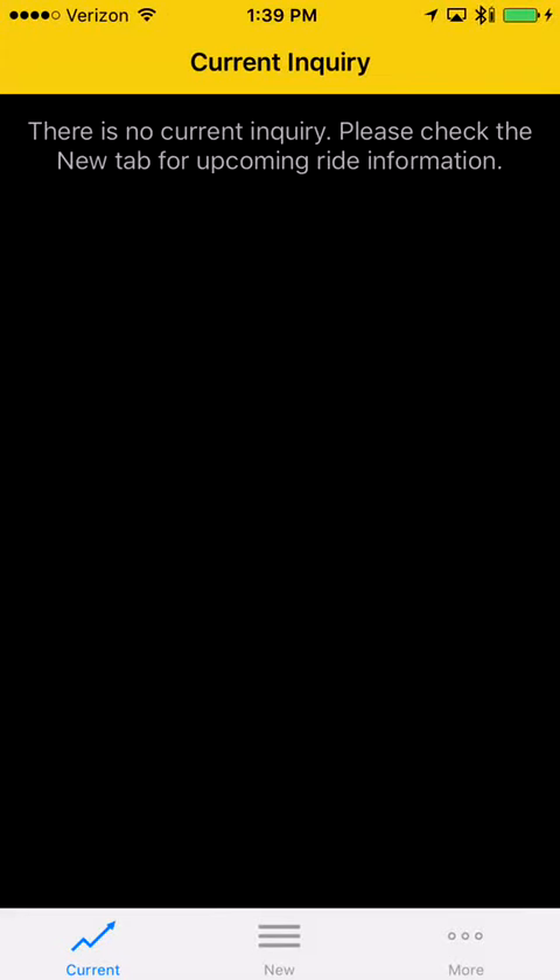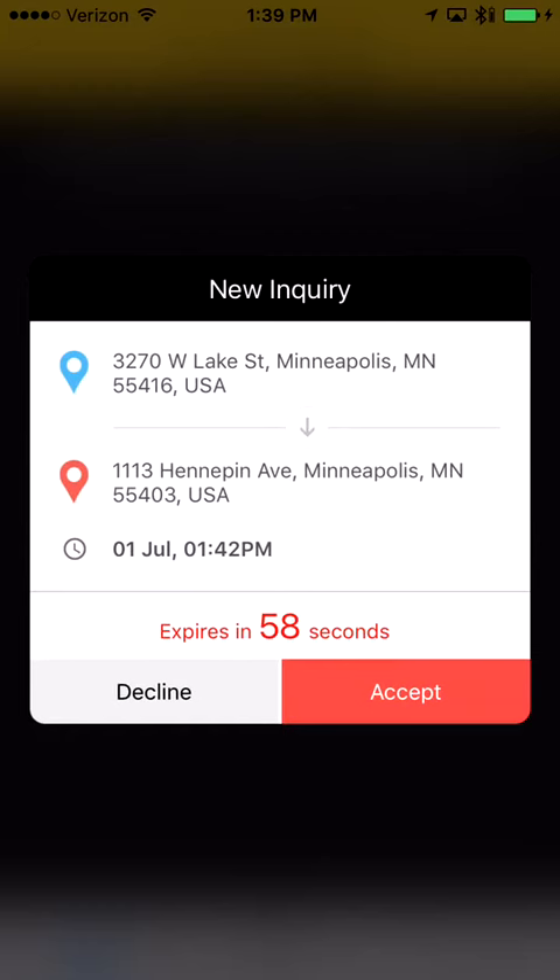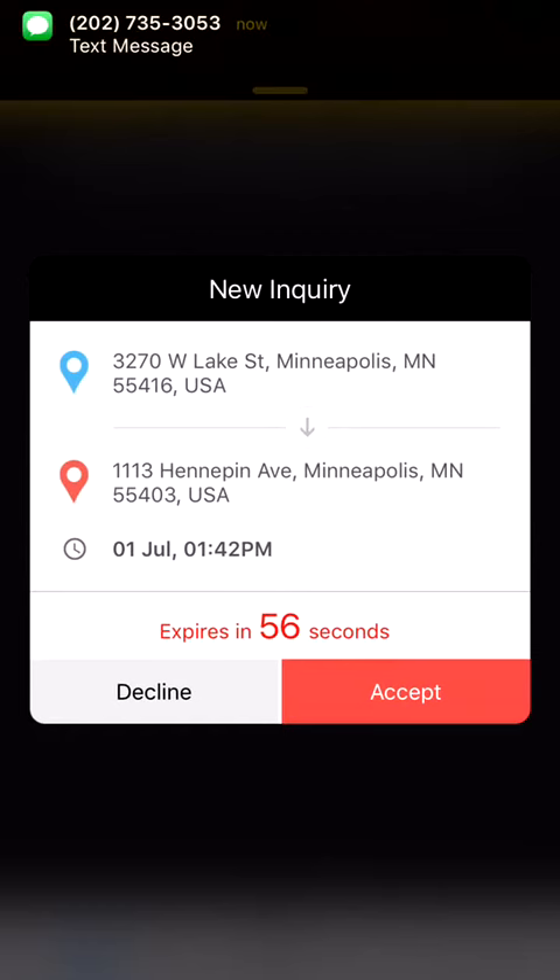Here's the updated video on how drivers accept ride requests with the newly added features. When a ride request comes in, you'll get a text message and your phone will start beeping with a pop-up. You'll have 60 seconds to accept or decline the ride.